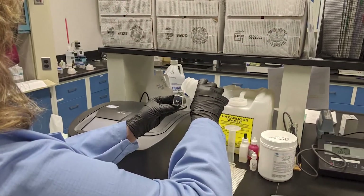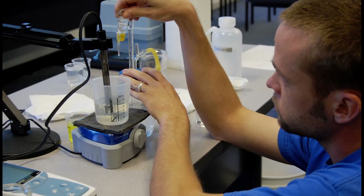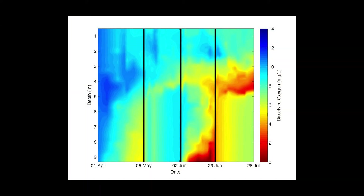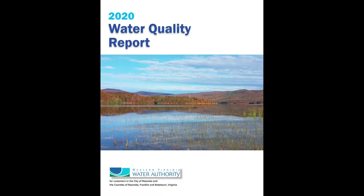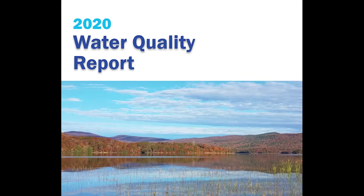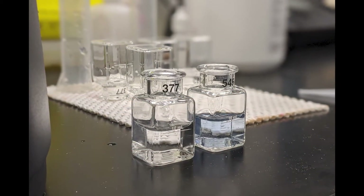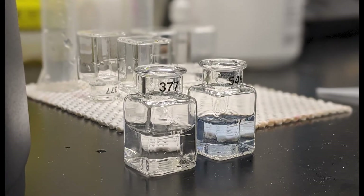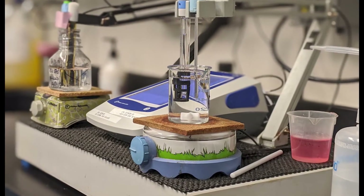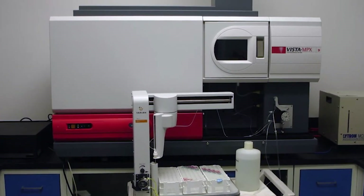In addition to water operators, lab personnel conduct important behind-the-scenes work. Thousands of tests are conducted on the water during its many steps in the treatment process, from the raw water sources to the in-home plumbing, to ensure safety and quality. Test results are reported to the Virginia Department of Health, the Department of Environmental Quality, and to our customers via the water quality report. The Spring Hollow Water Treatment Facility houses the lab that serves the Western Virginia Water Authority's entire customer service area. While some regular lab work is conducted every day at each treatment facility, some tests require the specialized equipment that is only located at this lab.